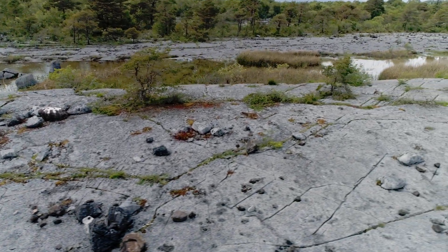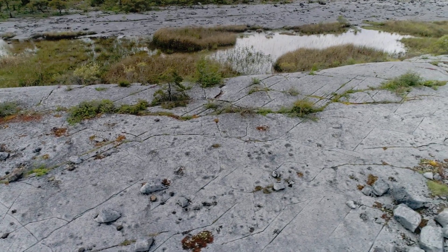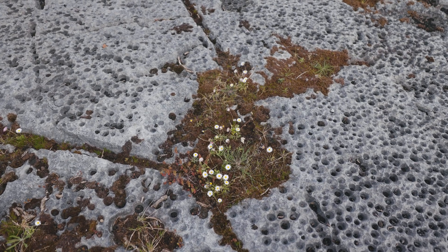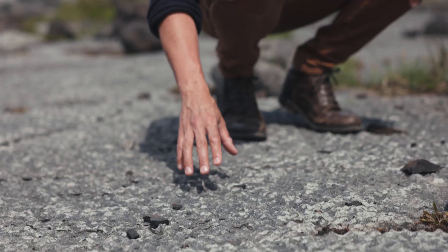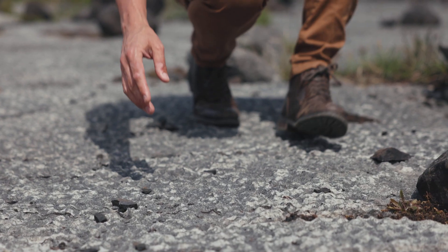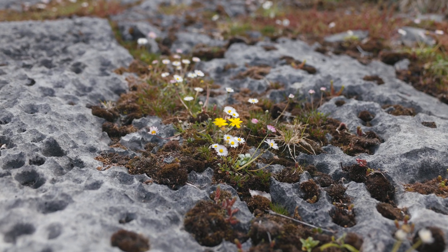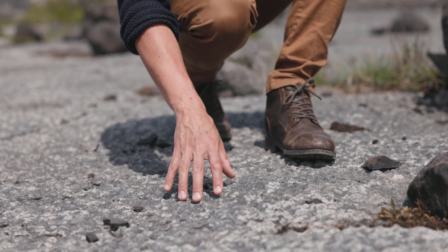This pavement also showcases many very interesting features called epicarst, because there is surface expression of the karst landscape — the interaction of slightly acidic water, like rainwater, with the limestone. Right here, first we have the ubiquitous egg-box pitting. This is due to the interaction of small algae with water that dissolves little pockets around where the algae first colonised.